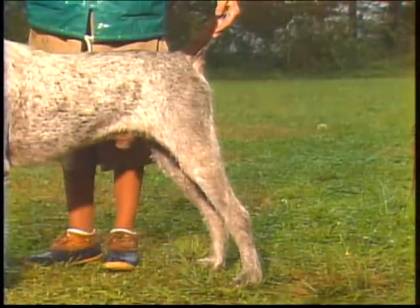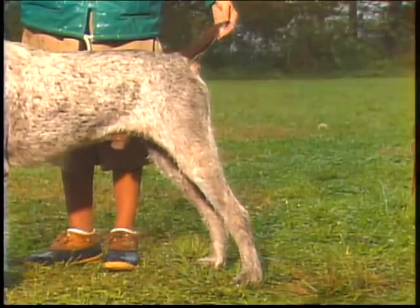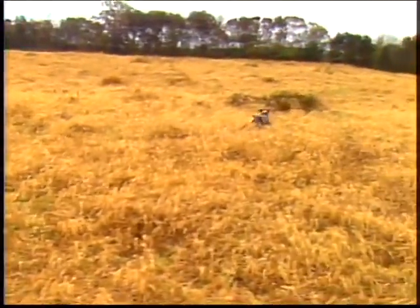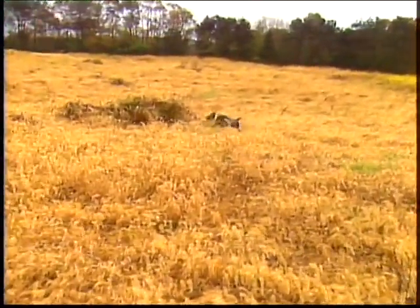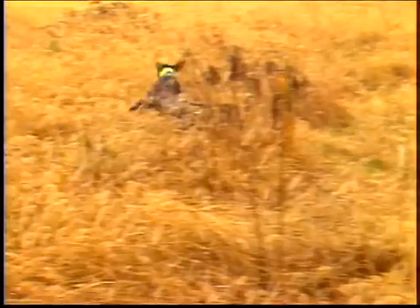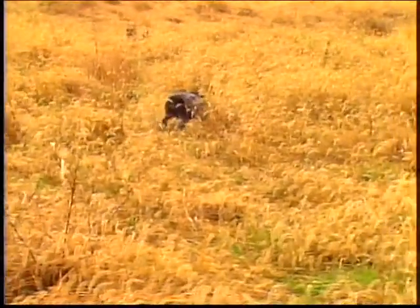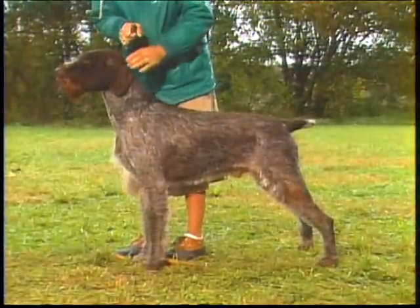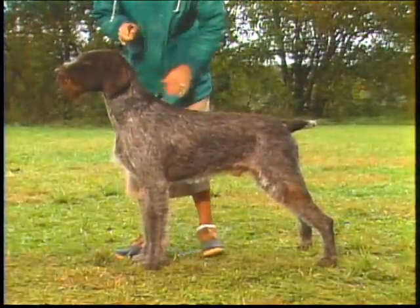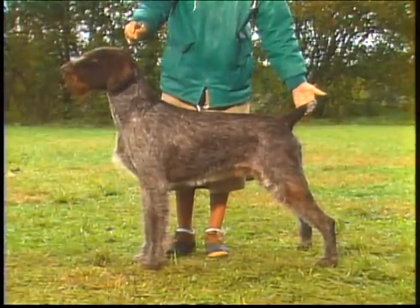What about this dog's hindquarters? Its angulation is too straight. This will limit his driving power, and is not in keeping with the breed's strength and endurance in the field. This dog is correctly angulated, presenting a balanced appearance. Note again the strong, powerful muscling of the thigh.